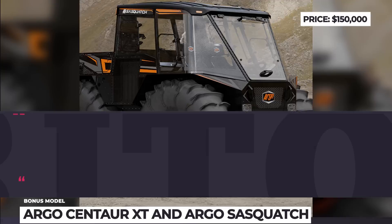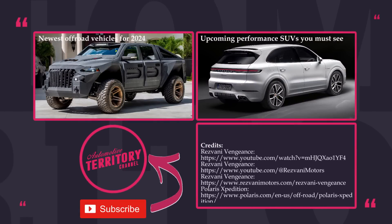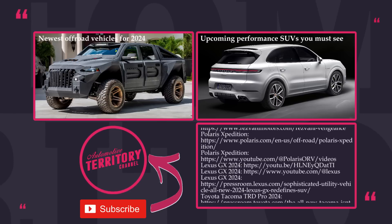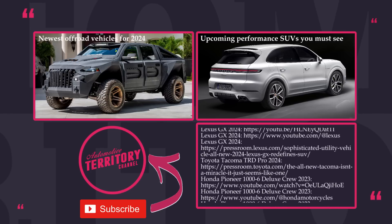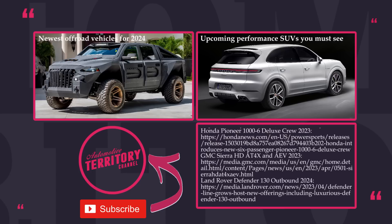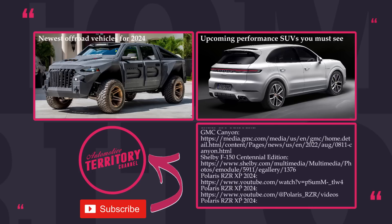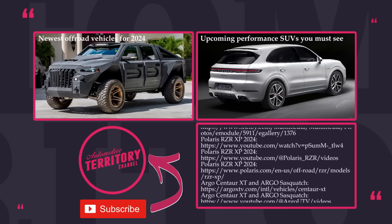If you have not seen Volume 1 of this video, make sure to follow the link on the screen and check it out — there will be more crazy ATVs and powerful off-roaders. Before you go, smash the like button, visit the comments, and leave a comment saying 'I want more' if you'd like more content like this. Subscribe to Automotive Territory so you don't miss it. As always, may the torque be with you.